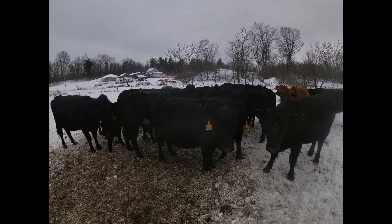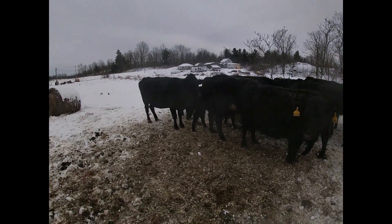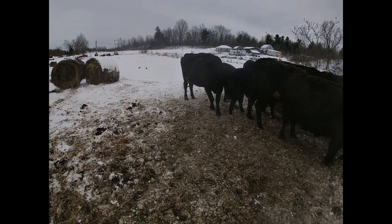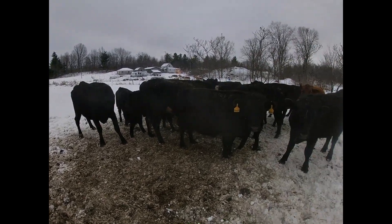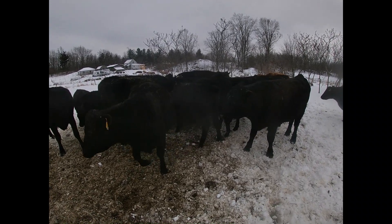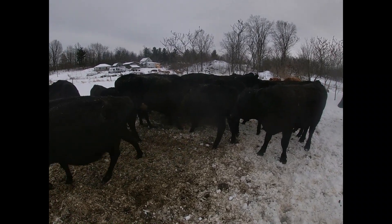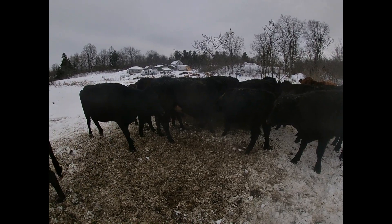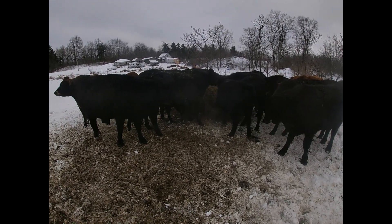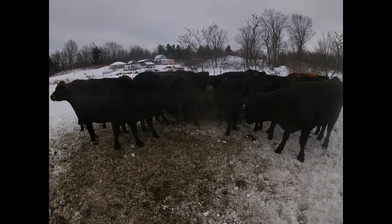Looks like they're slamming it down pretty good — there ain't much left. How about you, Pygmy? I don't know how you little guys get in there. Usually the big cows don't let you in there. Must be the mamas who want to make sure you're good and fat.